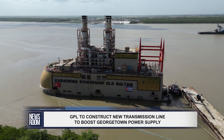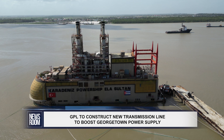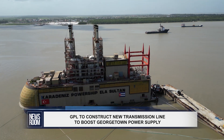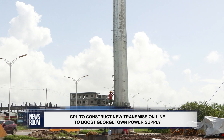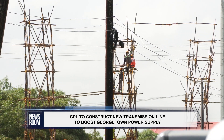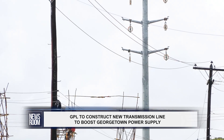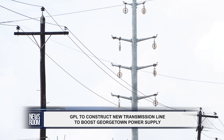The Guyana Power & Light Company is preparing the second power ship to deliver an additional 15 megawatts of power, as infrastructure work is about to begin on a 69 double circuit transmission line in Georgetown. The transmission line, approximately 4 km in length, will allow GPL to export the extra 15 megawatts where it's needed and improve reliability of supply for customers.